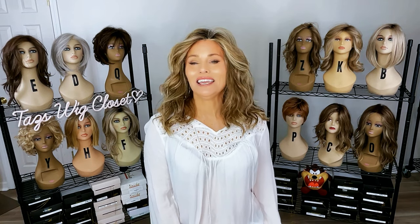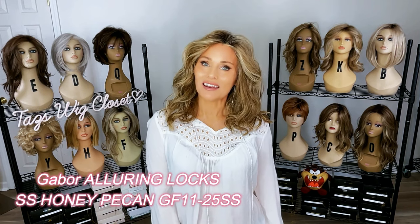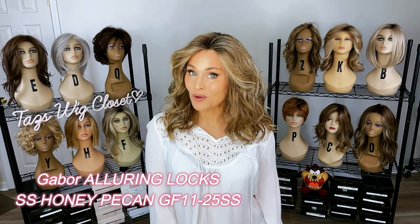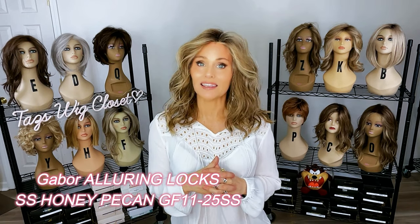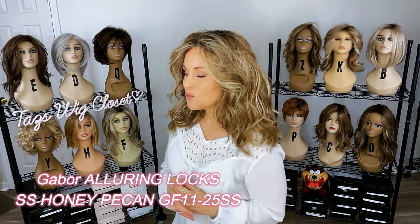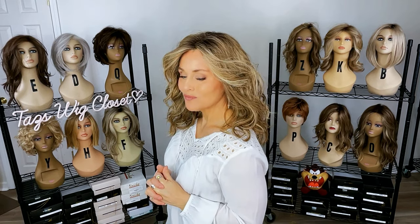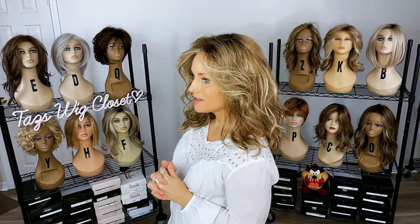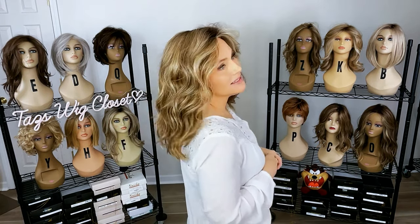Let's start out with Alluring Lux — a long, lush, wavy style in the color GF-1125SS, that is Shaded Honey Pecan. That is a Legacy Gabor color now available in the true-to-life fiber. All three of these styles are going to be made from that heat-friendly true-to-life fiber. I adore this color. It starts with a light to medium golden brown, and then you have some very pale golden blonde highlights. It's not too warm — it's beautiful with all this dimension and it has a nice little darker root.